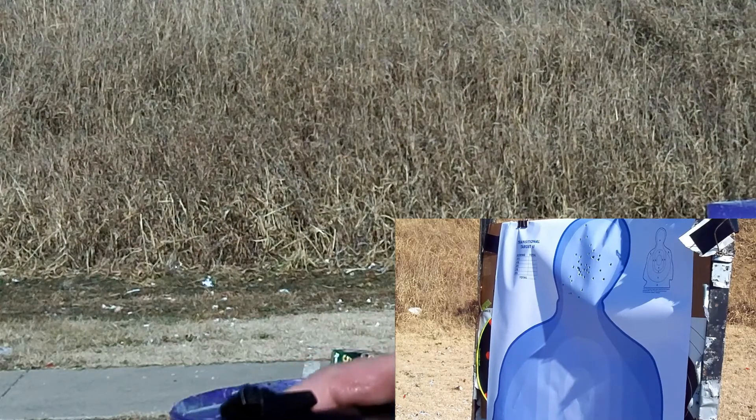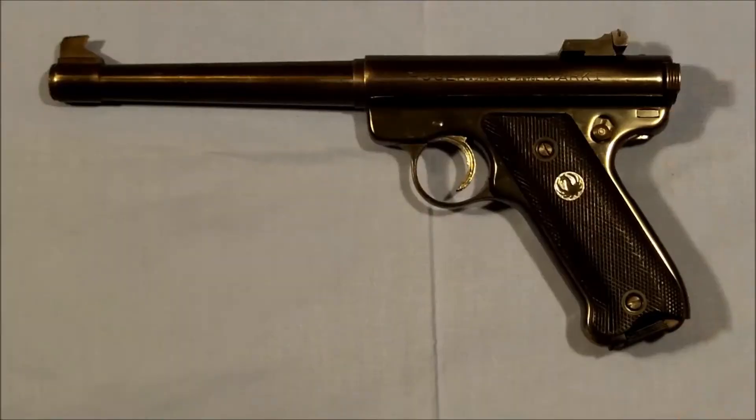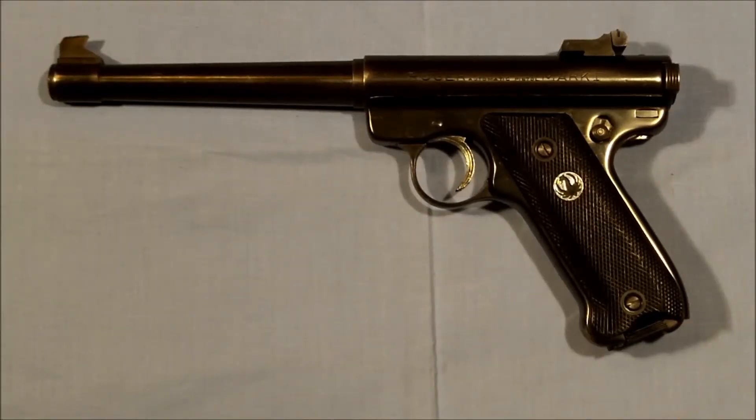Hope you guys find this interesting. We'll talk to you later. Hello everybody, and welcome back to the ranch.